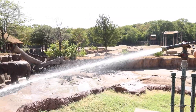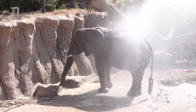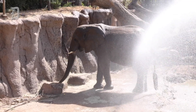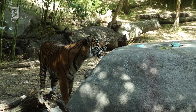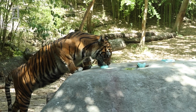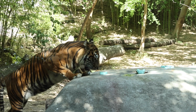So every animal uses it differently, but it's all obviously to cool them down. It looks like this one — it looks a bit scary. It looks good. What do you think?